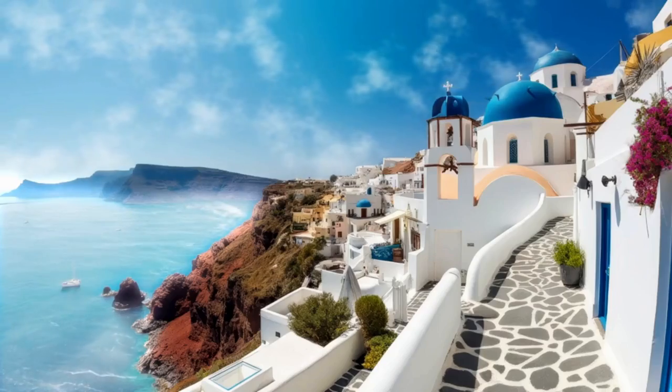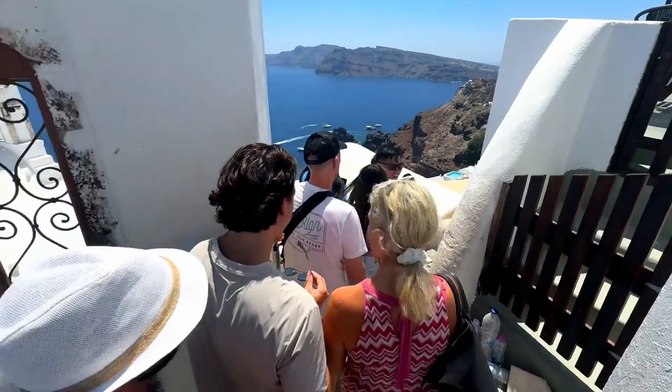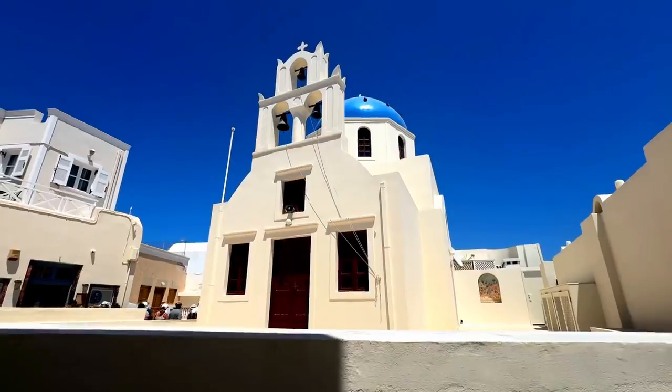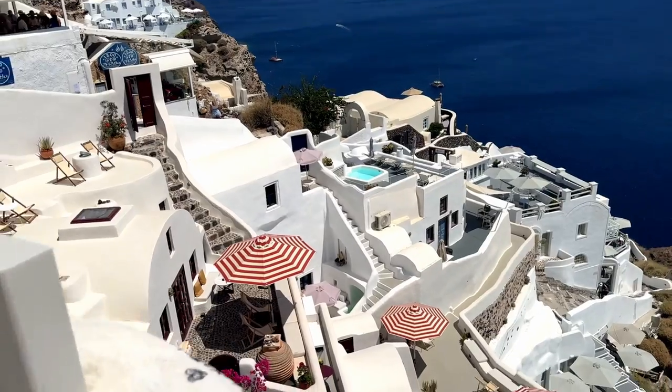And our top spot had to go to Instagram versus reality. When people mention Santorini it's usually images of whitewashed cliff-hugging buildings with blue roofs that come to mind, and that's why the streets of Oia are packed with tourists.